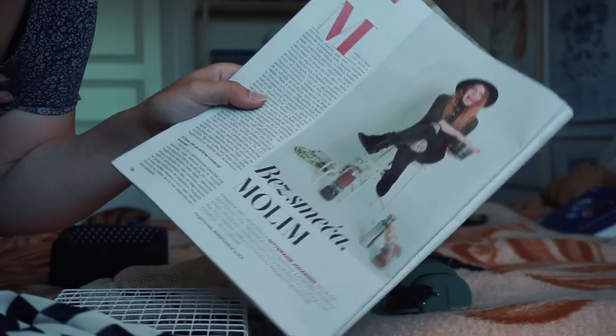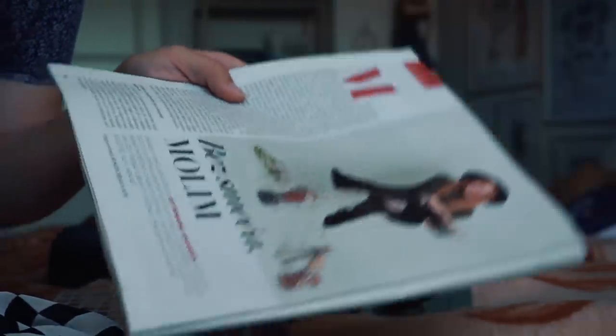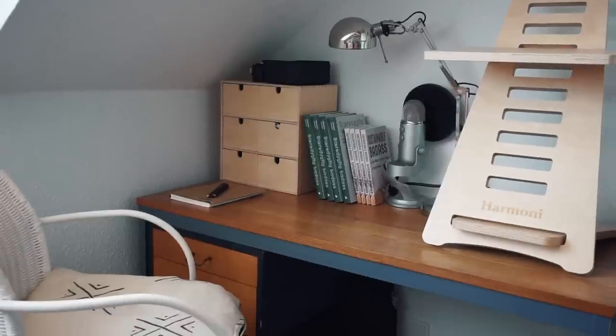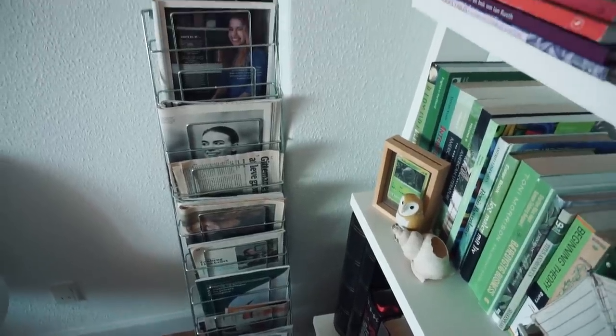I was also recently featured in a Croatian magazine — it's all in Croatian, I don't know what it says, but I like to have it as a souvenir. Here in the corner of the living room I have the publications I've been published in, so of course we're going to place this one on the shelf.